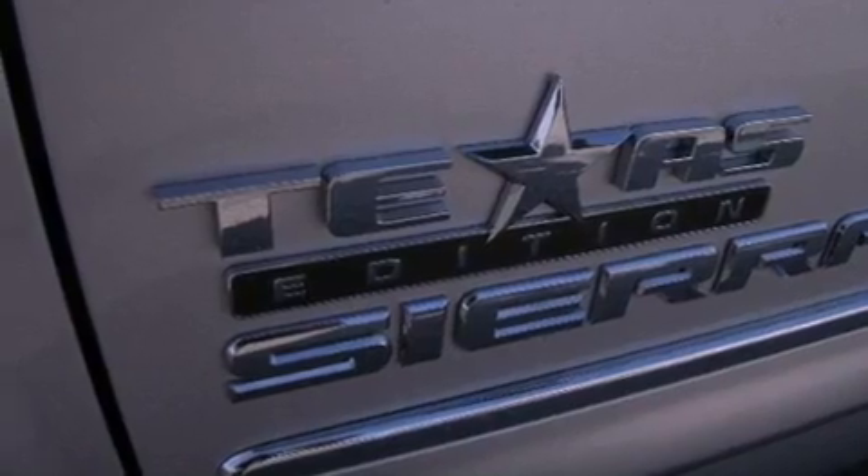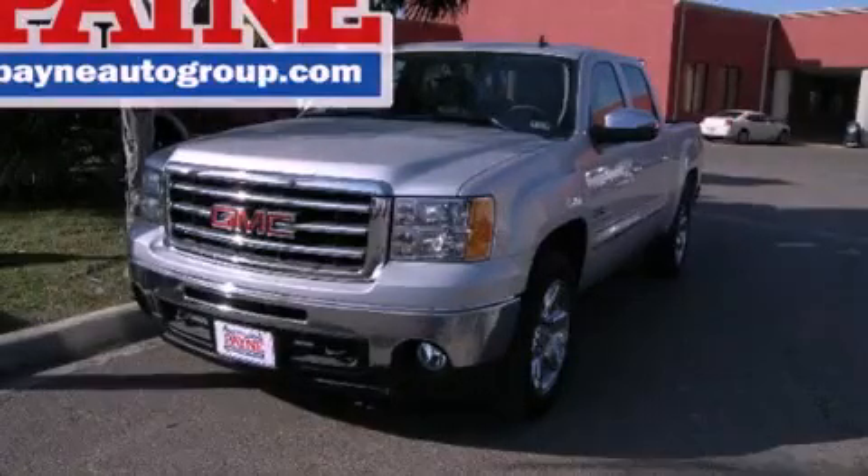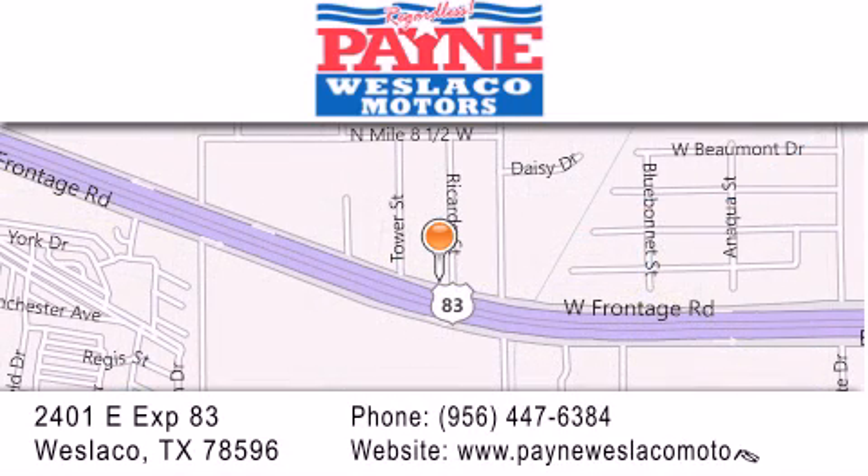Contact us today and schedule your opportunity to see this automobile in person. Thank you for considering Payne Weslico Motors for your next luxury vehicle. If you have any questions, please visit our website, give us a call, or stop by our dealership at 2401 East Expressway 83 in Weslico.